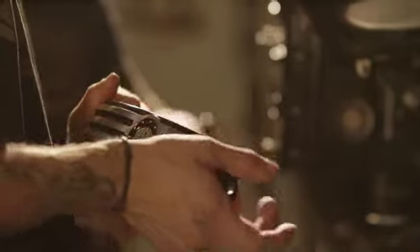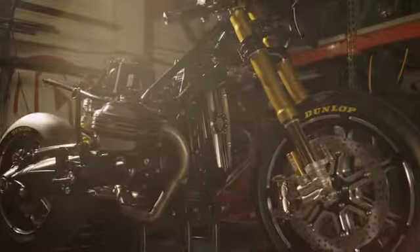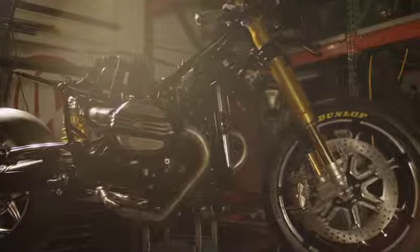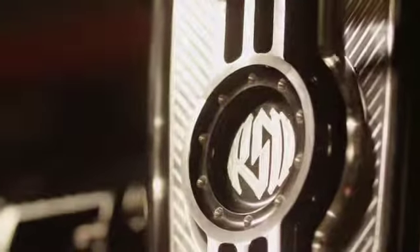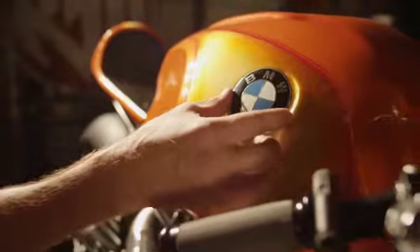For me, a motorcycle is easily the purest execution of an idea — it's all exposed. The engine is out there, every mechanical piece is exposed to the world, and you really can't hide bad design with a motorcycle. It's all right there. I really get a lot of satisfaction out of making that work.